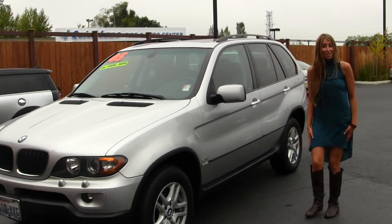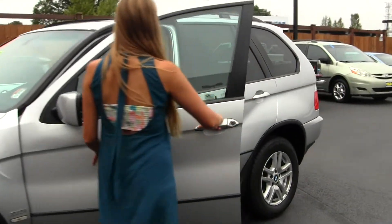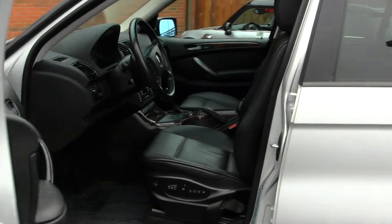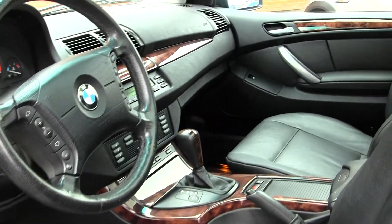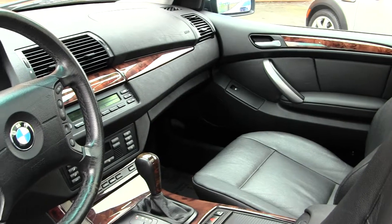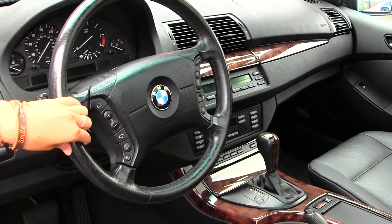Let's take a look on the inside. On the inside, it has heated leather seats, wood grain interior, automatic transmission, has a CD player with AM-FM radio, and stereo controls and cruise control integrated right into the steering wheel.